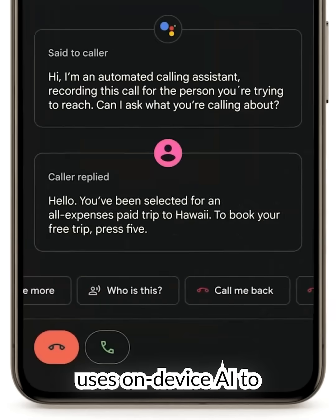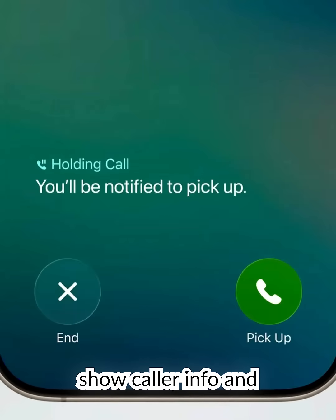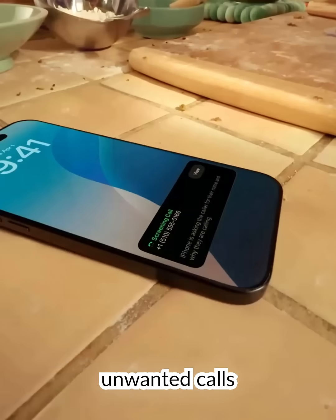Android 16 uses on-device AI to spot and block scam calls in real-time. iOS 26 beefs up its call screening to show caller info and automatically silence unknown spam numbers. Both systems stopped unwanted calls effectively.